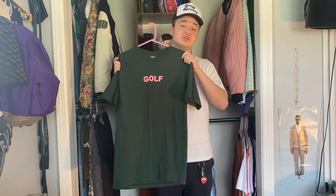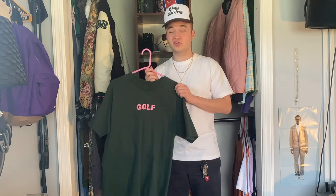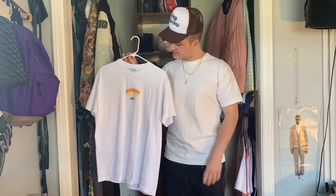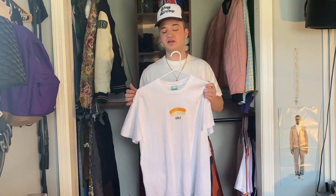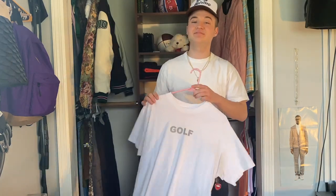Moving on now to my Golf t-shirts. The first one I have is this dark green and pink colorway of the Golf logo tee. This t-shirt dropped as part of the Golf Summer Essentials collection of 2020 and is one of my favorite Golf logo tees — I wear a lot of white t-shirts, so it's really nice to switch things up and throw this on every once in a while. The next tee I have is the Golf Sushi tee — I copped this back in 2019. It's been coming up a lot in my rotation of tees recently. In my opinion this is one of the last really really good t-shirt designs that Golf did.